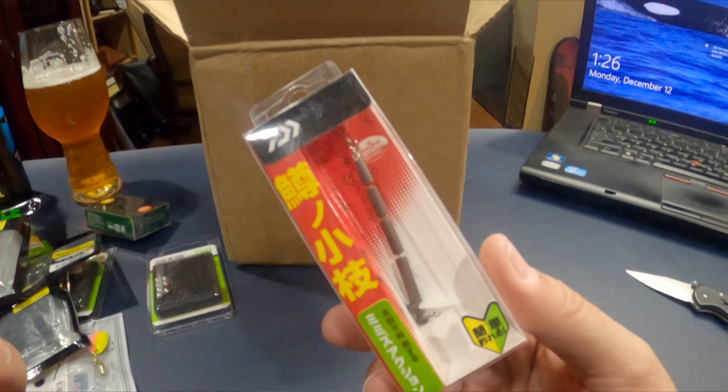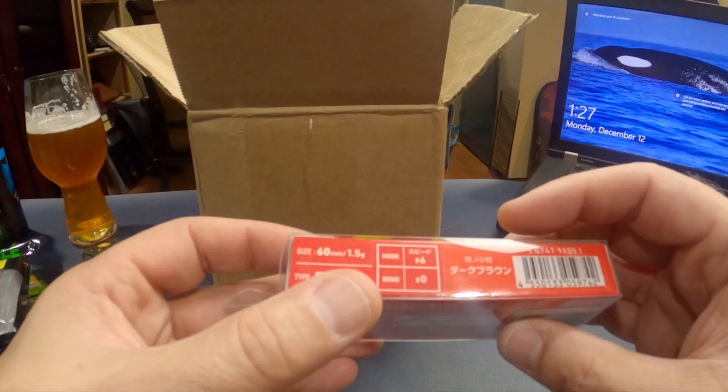This is called a Trout Twig by Daiwa. Some people swear by this. I think it might have been on sale, and it was on my wish list. They were pretty much sold out but this was one of the few colors they had available. Around here so many people catch fish on a Trout Worm, and I thought if I could use something like this, maybe it'd be a good way to approximate that, but still be able to work it a little better and have a little bit of weight. It's 1.5 grams, which is plenty heavy enough for a lot of the trout rigs I throw.